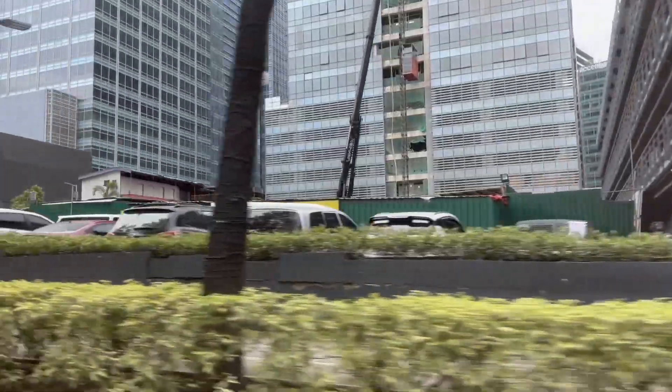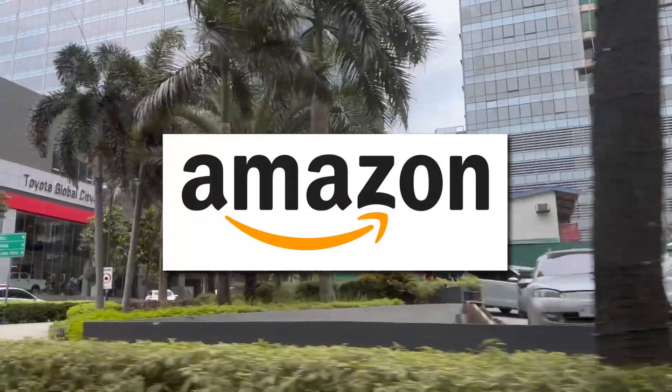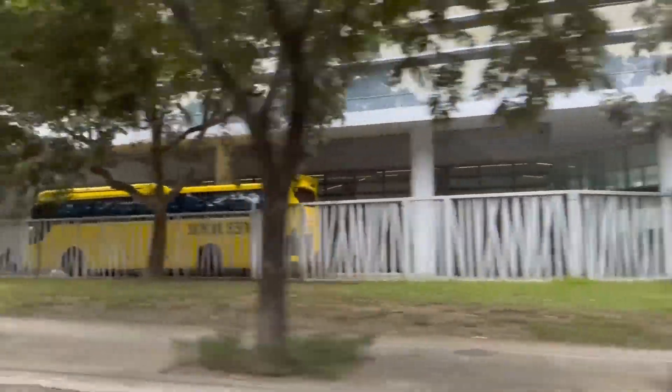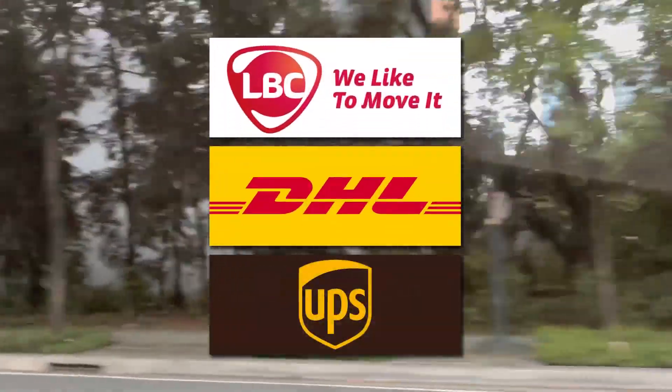So where do we begin? First off, up to now, most of my purchases made internationally have been using Amazon. I have to say I've only had a positive experience so far, because with Amazon right now, at least if you're living in BGC, they will deliver directly to your door and they'll use a local courier — so that's either through LBC, DHL, or UPS. Usually that's what they use, so no problems there.